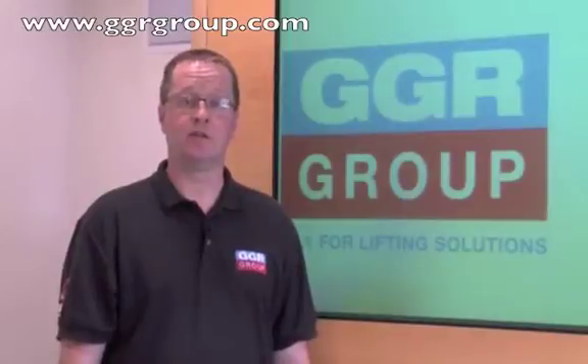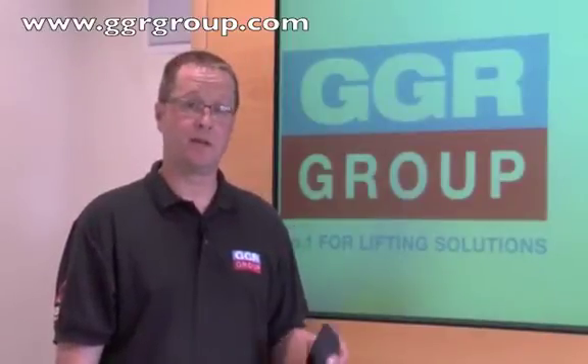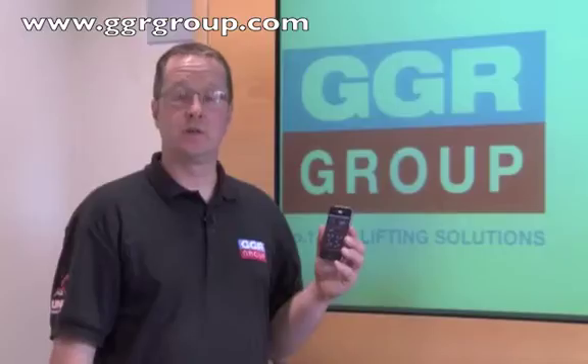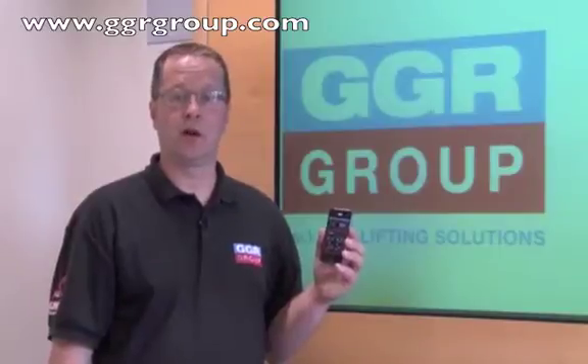Hi, I'm Ian Stewart, Crane Engineer for the GGR Group, the leading supplier of Unique Mini Cranes in Europe. We're here today to show you a brand new iPhone app that we've developed. This is the world's first remote control iPhone app for the Unique Spider Crane. This prototype was created by GGR Group's research and development team.